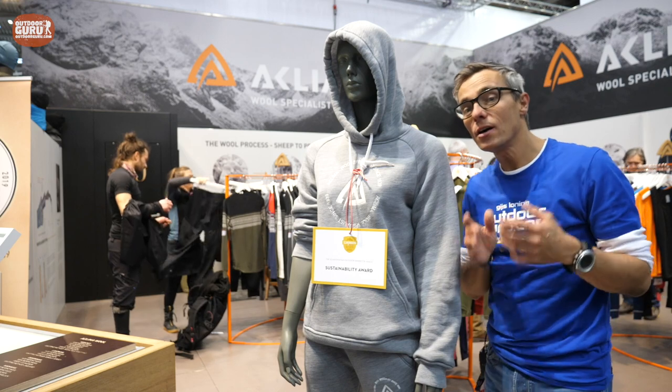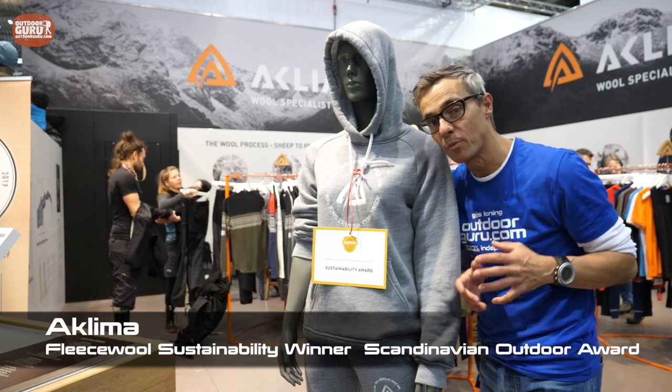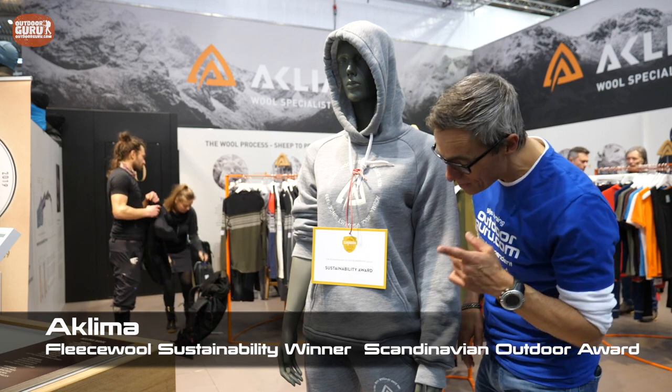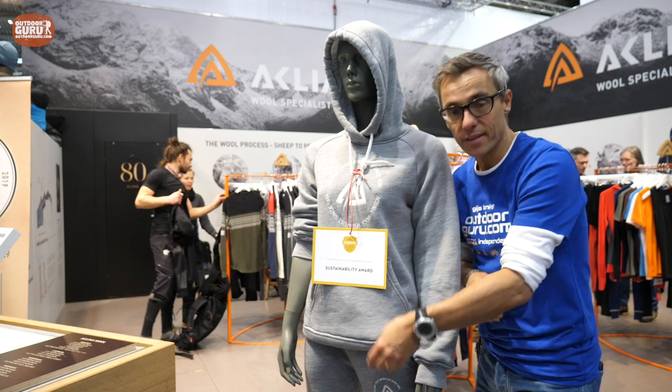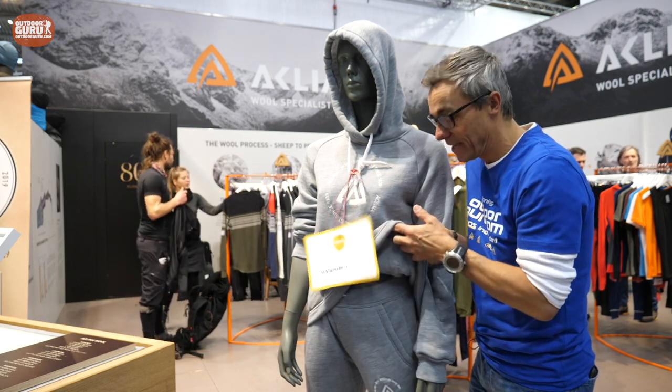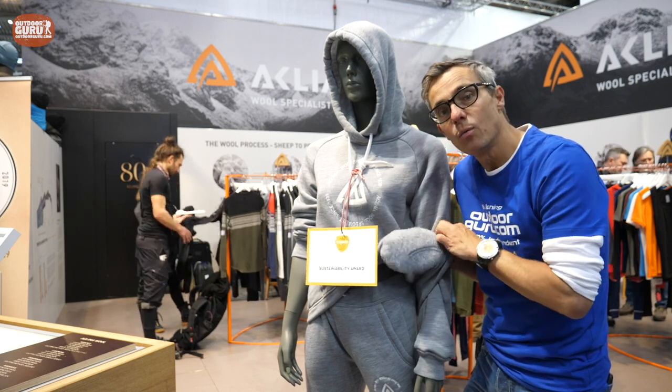Here we have one of the other winners of the Scandinavian Outdoor Awards. This was a price they probably didn't expect — they got the sustainability award because this product is totally made out of wool. The special thing is that it is a fleece. We all think that fleece should probably be plastic, but in this case it's not — it's just wool.